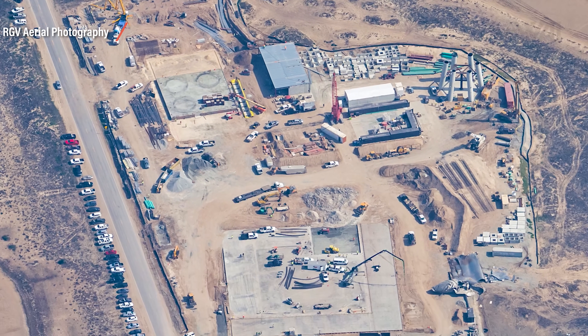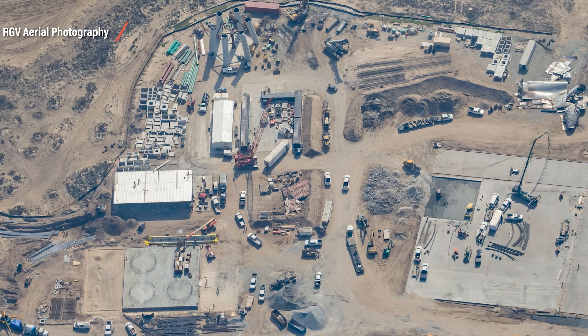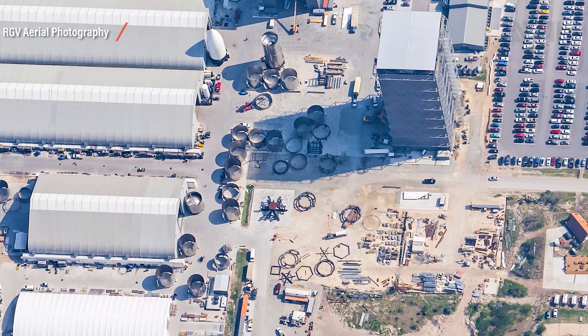There's always a method behind what SpaceX is doing! Even though it might seem rushed and without a plan behind it, there's a reason why Starships crash into the landing pad over and over again — and only a look ahead can tell us why!